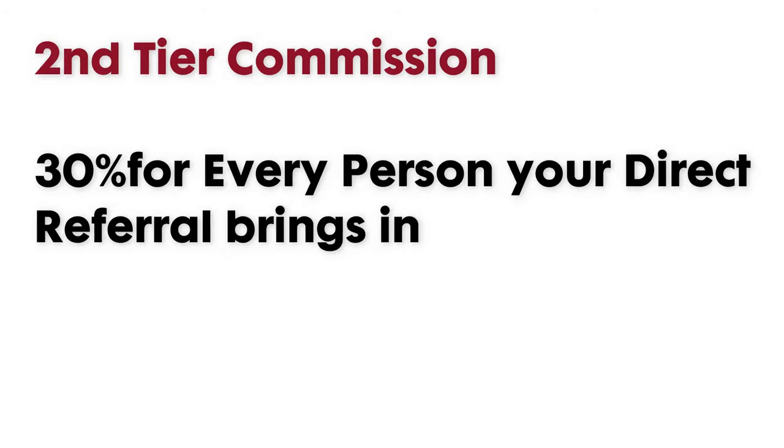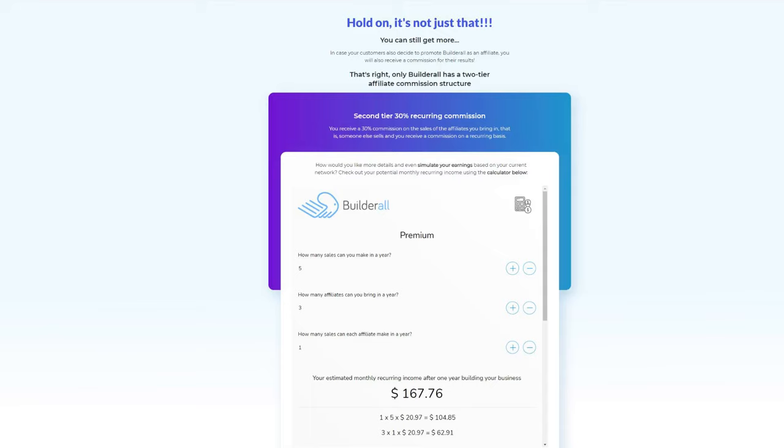For the second tier, you will also receive a 30% commission on the sales of your direct referrals. To illustrate, if your direct referral brings a person to subscribe with Builderall, you will earn 30% of that amount. When that person signs up as a premium member at $69 per month, you earn an estimated extra $20.